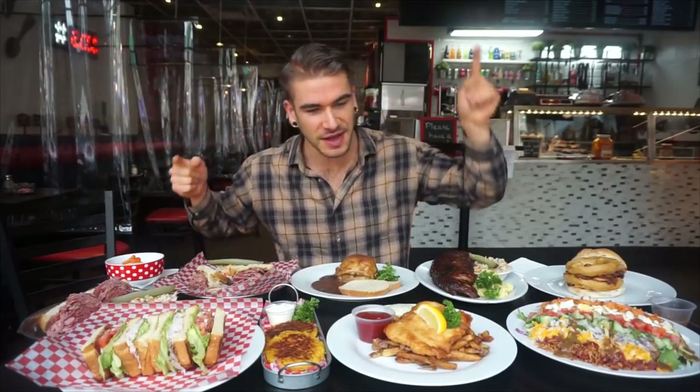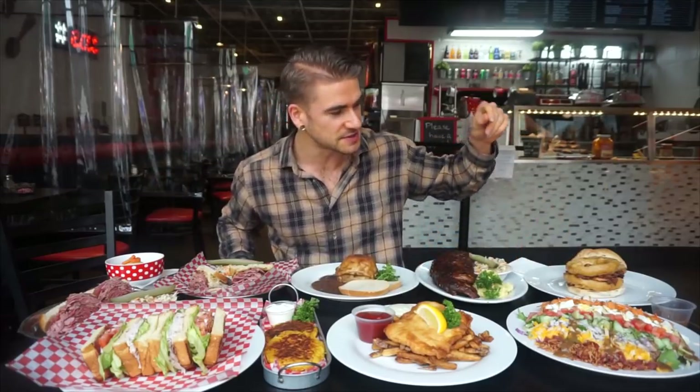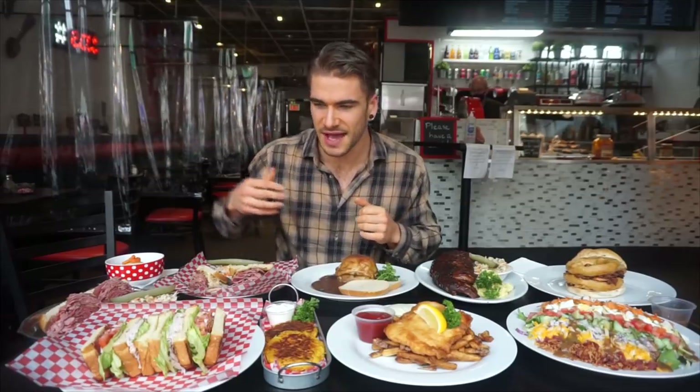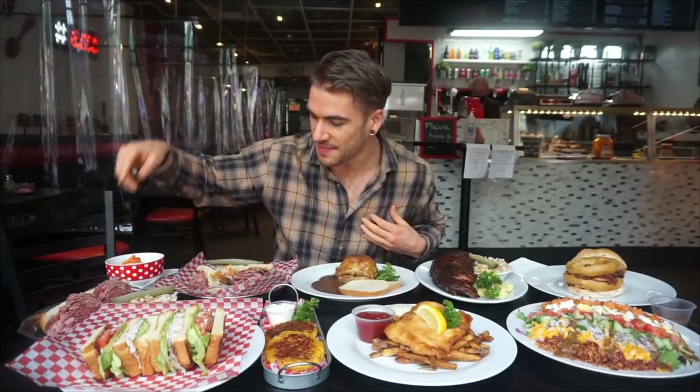So basically, let's see what we have. We got some halibut — that's right, fish and chips, guys — the best of the best halibut. We have a lovely-looking Cobb salad, a steak on a bun, a rack of ribs, the beef knish, the potato latkes, club sandwiches, pastrami, and a Reuben. So basically, we're going to dig in. Let's eat some delicious food.